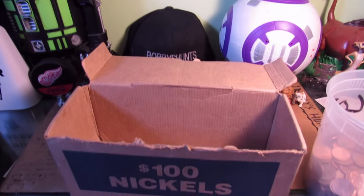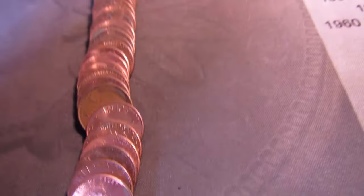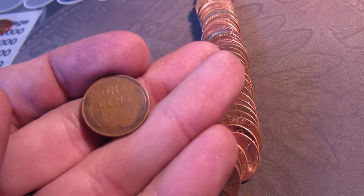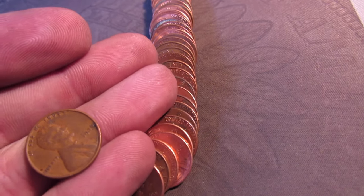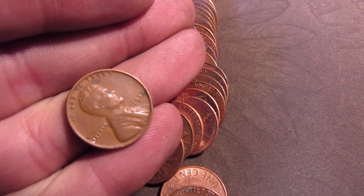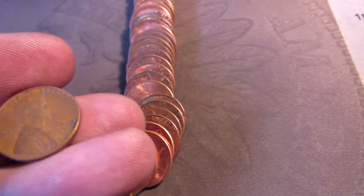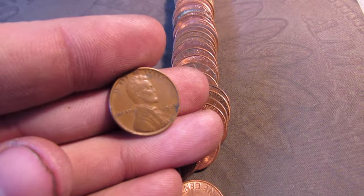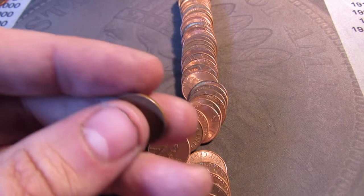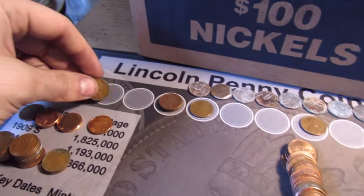I just laid out roll 50, and it's going to have a wheat cent in it — wheat cent number nine, the last roll. See that ear and it's an oldie, a 1936 P. Sweet. Always cool to find a pre-40s wheat cent. Sorry if it's not focusing, the camera's kind of old. But that's nine wheat cents now, and an oldie.